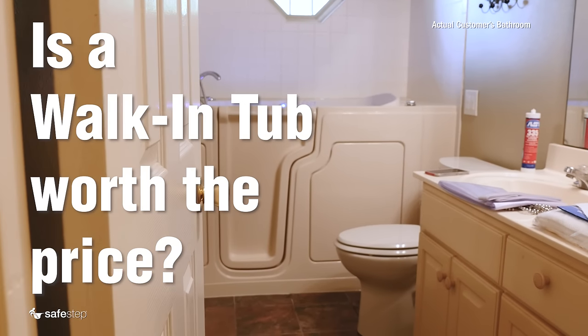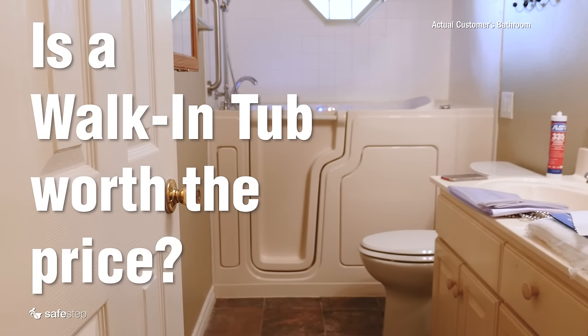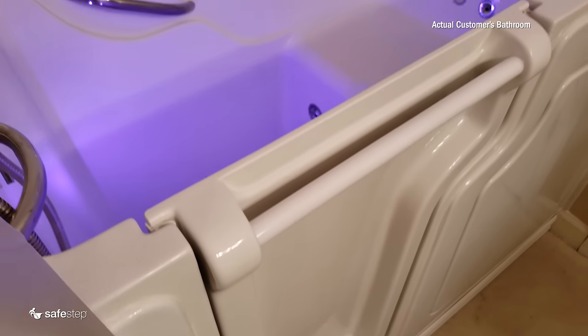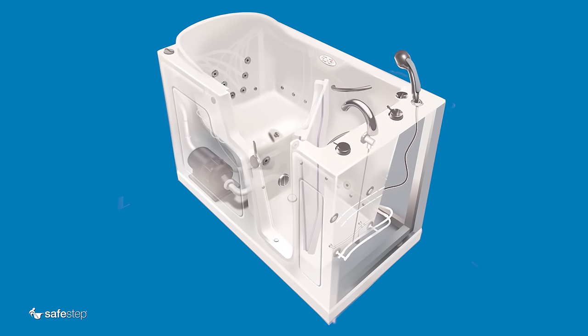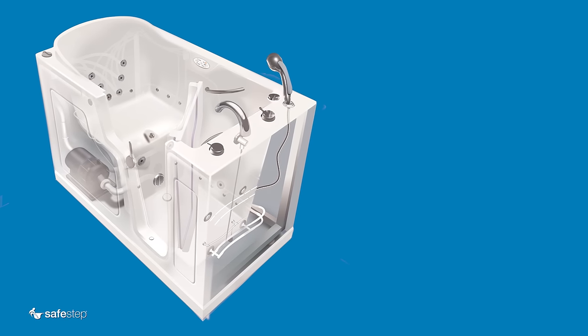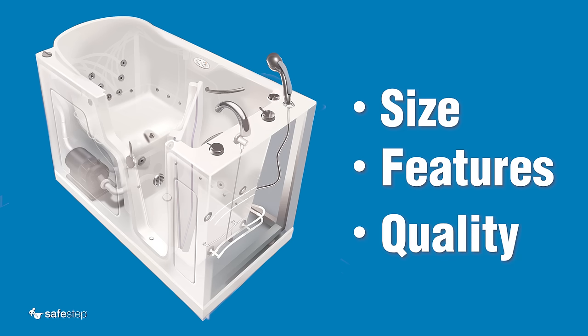This video will explore the cost of a walk-in tub and whether or not it's worth the investment for you. The cost of a walk-in tub can vary depending upon several factors, such as the size of the tub, the features that it includes, and the material that it's made of.